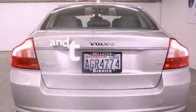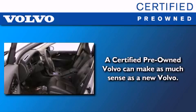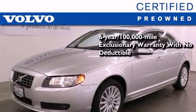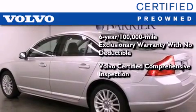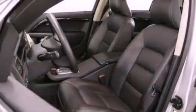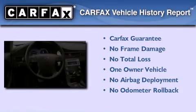This vehicle has fewer than 68,000 miles on the odometer. You'll also feel the benefits of Volvo's certification program, which includes a six-year, 100,000-mile exclusionary warranty, plus a comprehensive inspection to ensure everything is in top working order. This certified Volvo makes just about as much sense as a new one. This Volvo has had only one owner and it qualifies for the Carfax buyback guarantee.